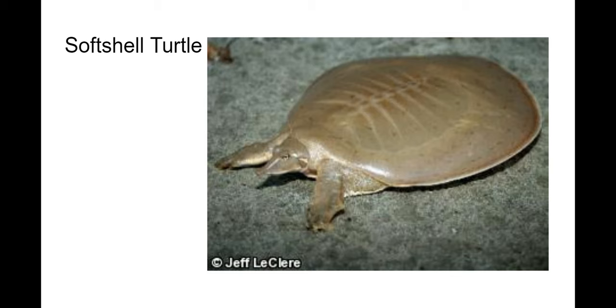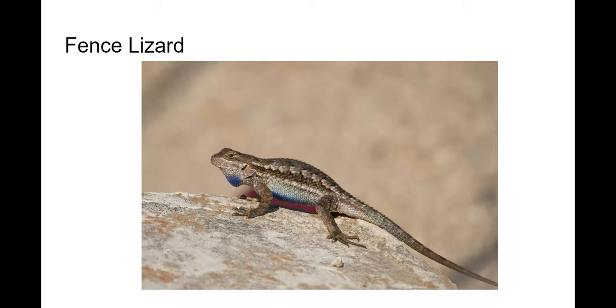Moving on to some lizards — there's the fence lizard, which probably got its name for a reason. They're gray to brown in color and have a more defined neck than some of the other lizards around here. They have a blue belly, particularly in males, that is very distinct.